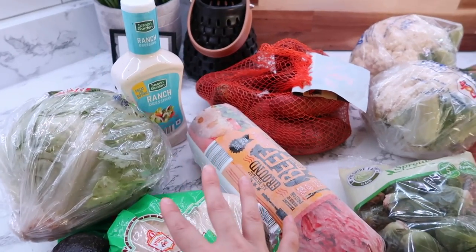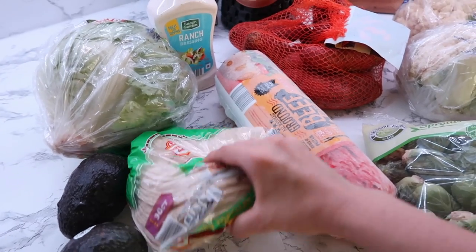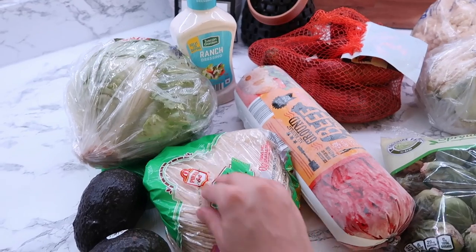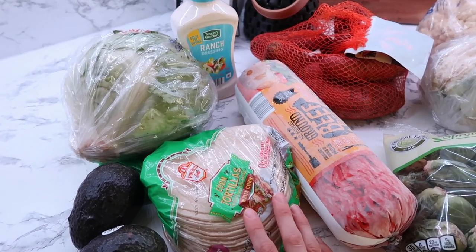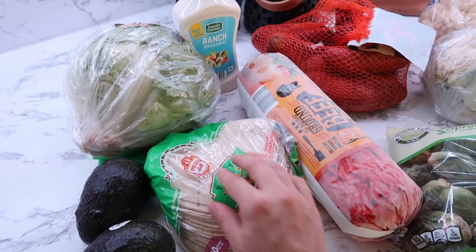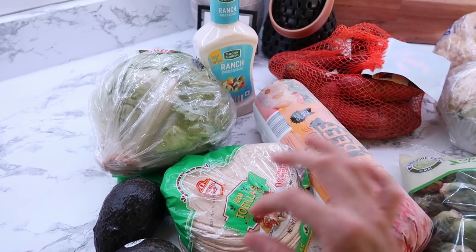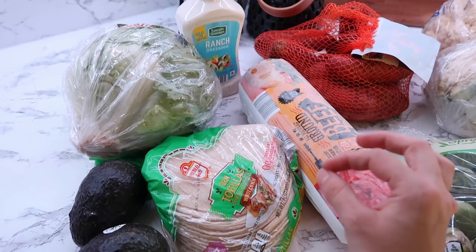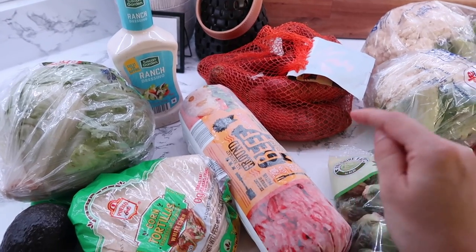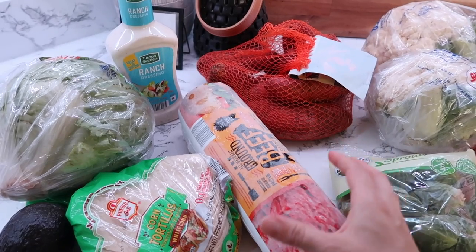These things here are for doing tacos. We do tacos pretty much once a week. A pack of taco shells like this will last us a good while — I store them in the refrigerator so they don't go bad. Sometimes I even get a bigger pack at Walmart. What we do is put a little bit of olive oil in the pan and fry each side just to give them that little extra crunch and flavor.